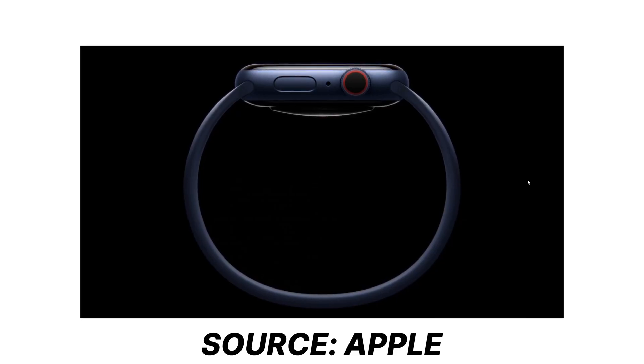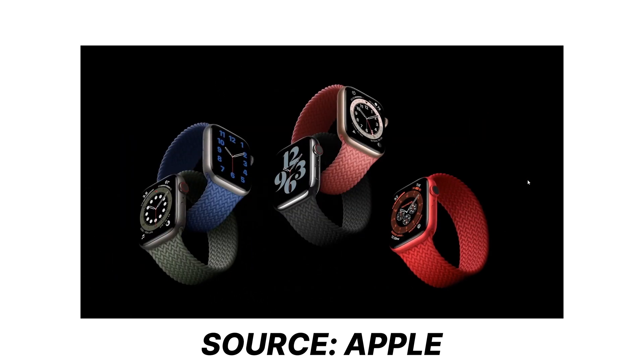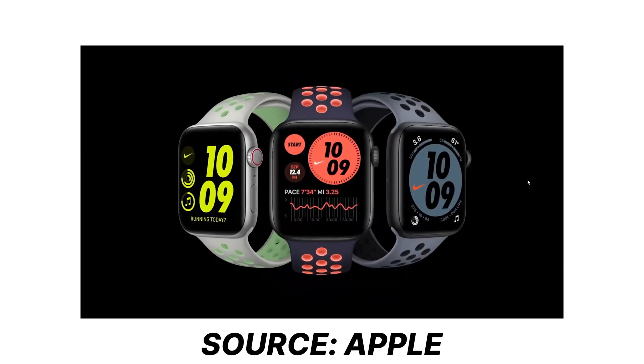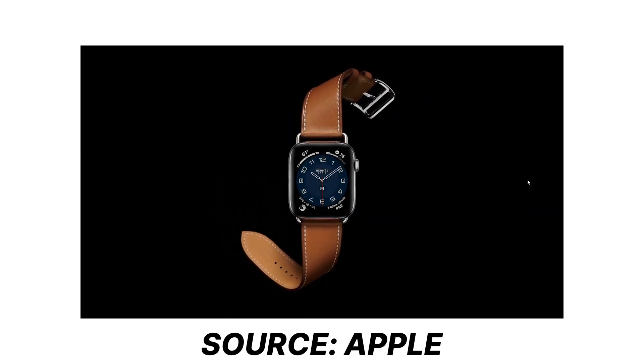Talking about bands, the bands are also new. Apple introduced a solo loop band with no interlock or buckle at all — it's just a plain stretchable band with no link or break. It is also available in a braided design and in five different colors. There are also leather loops and many other designed color loops available.